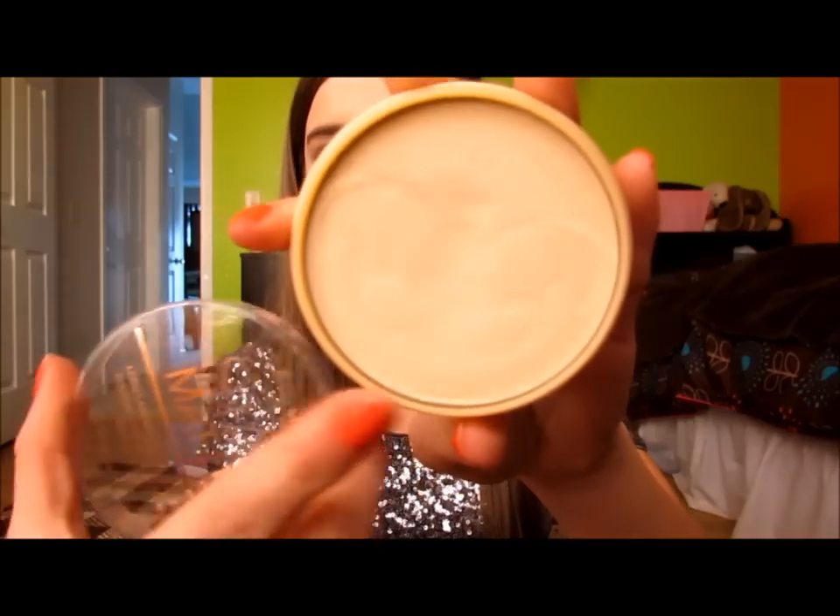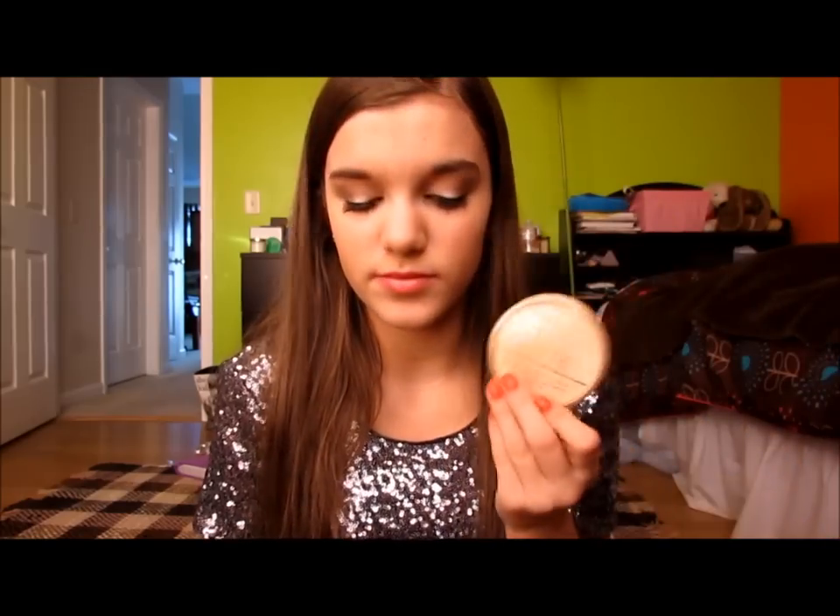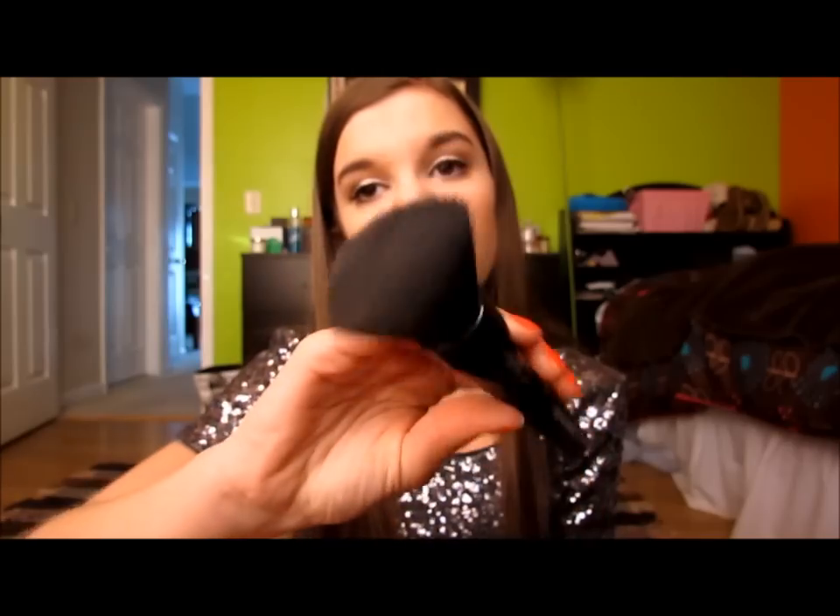I love this concealer so much — I put it under my eyes and on any blemishes and it blends out so well. It's literally the best concealer I've ever used and it's like three or four dollars. Along with that is the Rimmel Stay Matte Powder in transparent — it even has a little crown on it, how cute! I've been using this for forever, it's the best powder ever and it's about three dollars. I also love the ELF powder brush — it's a dense, super soft brush and it's about three dollars.